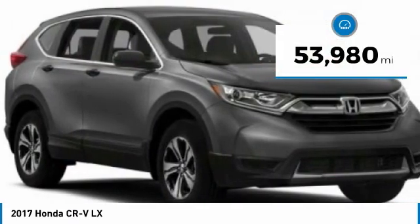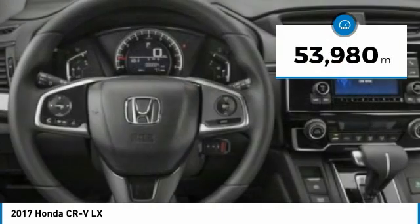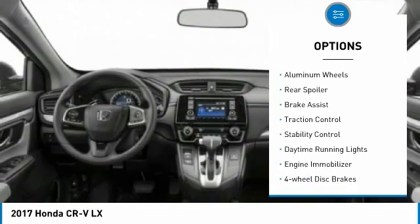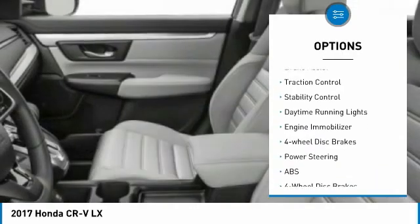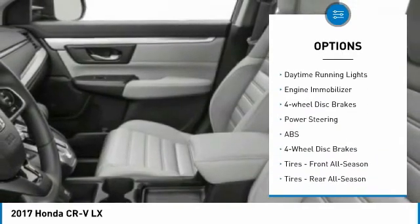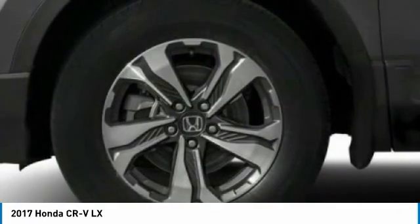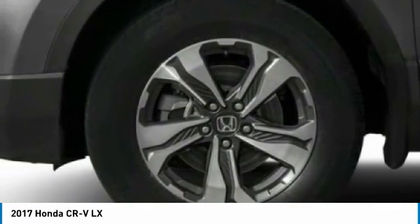This vehicle has less than 55,000 miles. Here are some of this vehicle's great options: tire pressure monitor, all-wheel drive, aluminum wheels, rear spoiler, brake assist, traction control, stability control, daytime running lights, engine immobilizer, and four-wheel disc brakes.